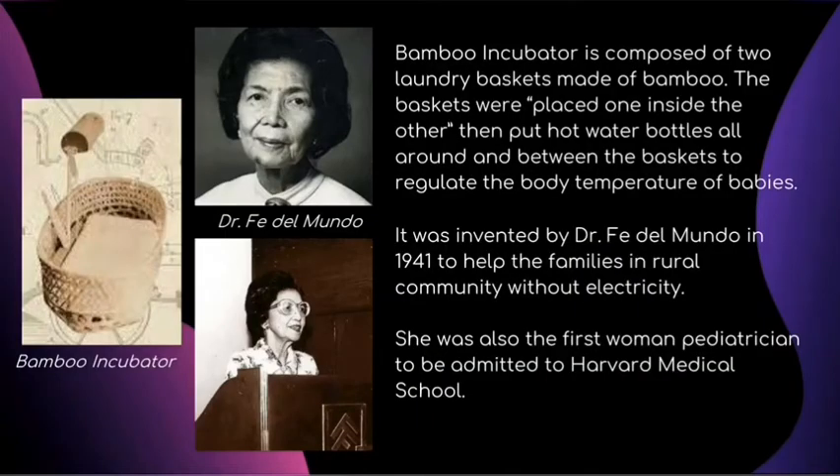The Bamboo Incubator is composed of two laundry baskets made of bamboo. The baskets are placed one inside the other, then hot water bottles are placed all around between the baskets to regulate the body temperature of the babies. It helps maintain the integrity of the baby's skin.